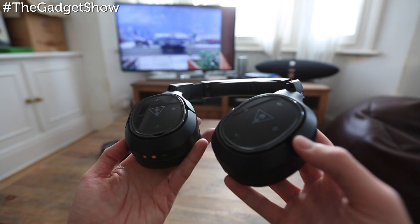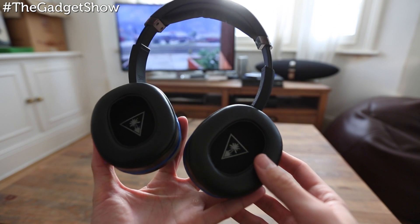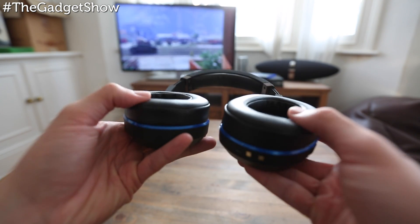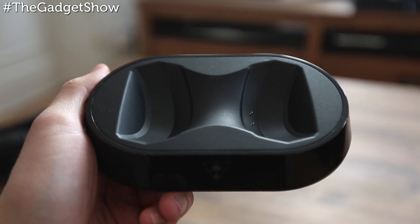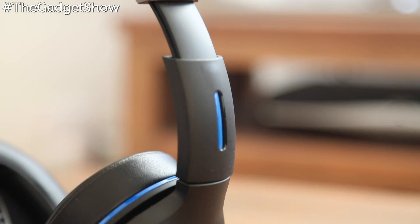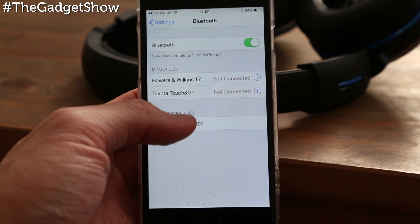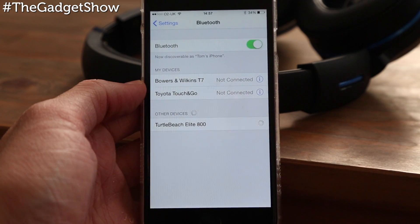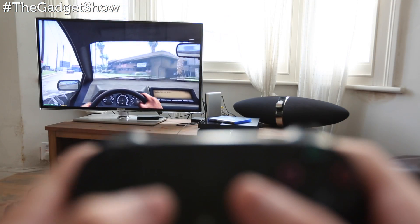As you'd expect with the price, they're comfortable — built with weighty but not heavy materials and are totally convincing in terms of physical quality. The magnetic charging stand is a nice feature as well, and setup is really simple. They're also Bluetooth compatible and it's easy to connect to either a mobile phone or a laptop. Music and games through either sounded brilliant — the sound is not only rich and clear, it's also completely customisable to the type of game or film you're watching.